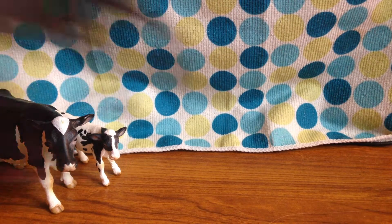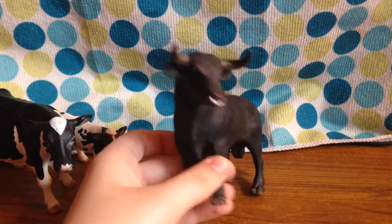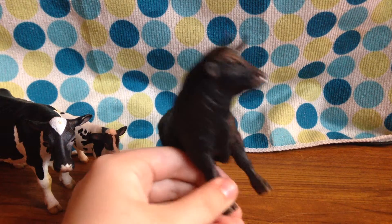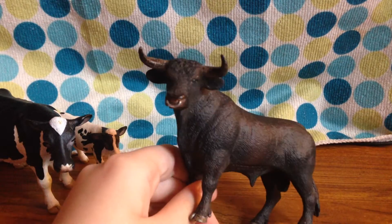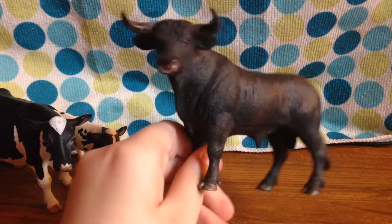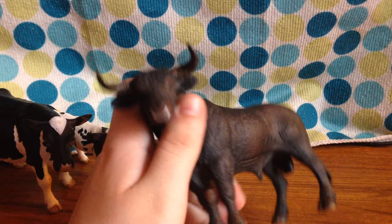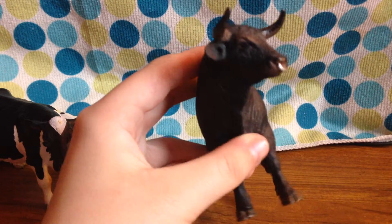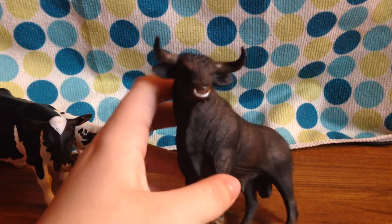The new addition is this Schleich black bull. I don't know what to call him yet — I'm kind of calling him Boris at the minute but I'll probably call him something else. If you guys have any name suggestions for this big strong bull, leave them in the comment section. I'll look forward to reading them, pick the best one, and announce the winner!